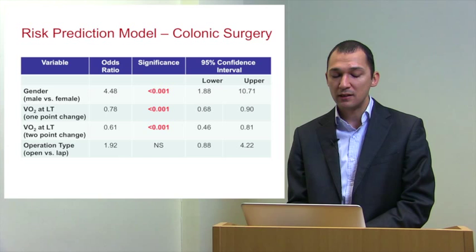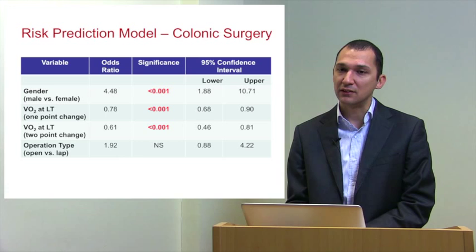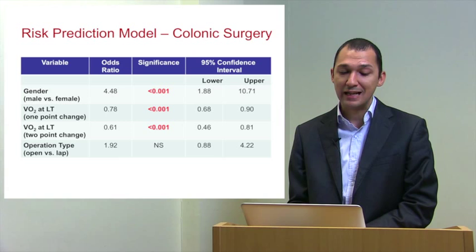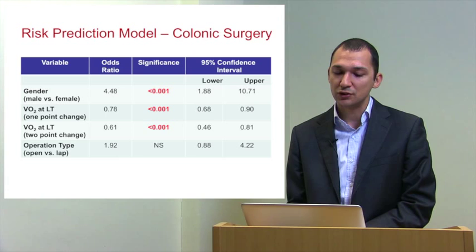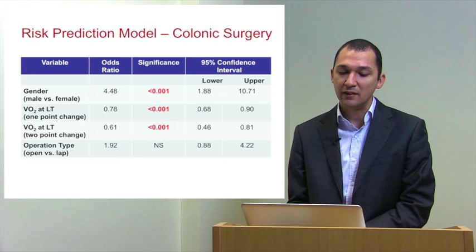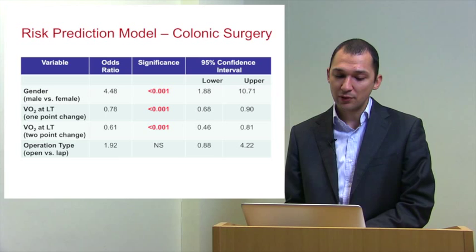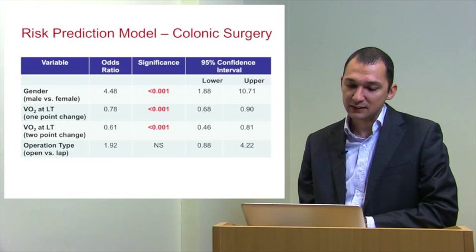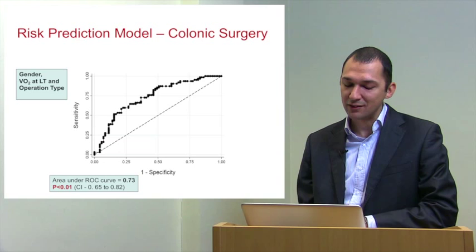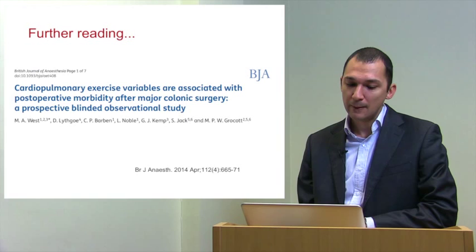We then looked at a risk prediction model for colorectal patients. A male patient has a 4.5% chance of morbidity post-surgery. If you have an oxygen uptake of around 11 ml/kg/min and improve that by one point, you can reduce your odds ratio by 25%. If you improve by two ml/kg/min, your risk of in-hospital morbidity falls by about 40%. Operation type is also important — patients having an open resection have a twofold increase in risk. A multivariable model based on gender, anaerobic threshold, and operation type is currently used at Aintree Hospital in Liverpool.